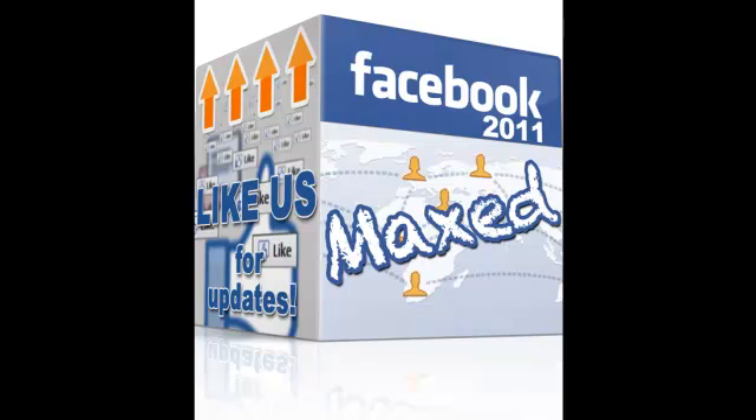Click the link in the video description and learn how easily you can upgrade your Facebook fan page and how you can benefit from all the capabilities that Facebook Max provides.